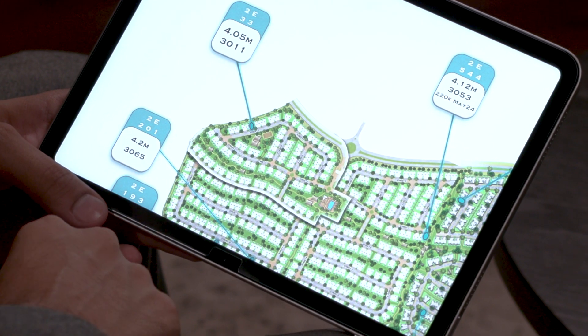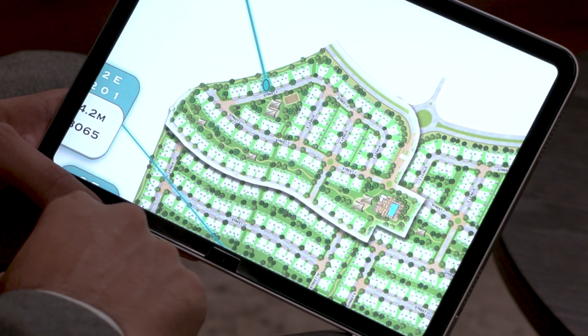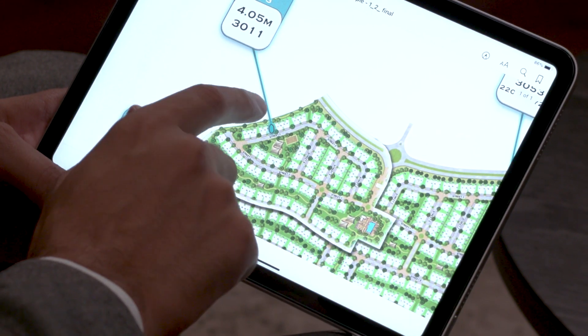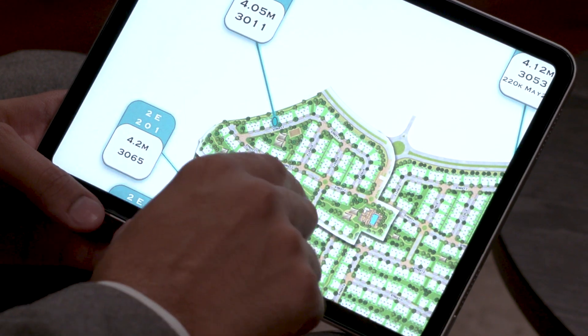Let's go through the transactions. Number 33 sold at 4.05 million, 3,011 square foot. Anything around 3,000 square foot is basically an average size plot; anything bigger will be a larger plot because of where it is in the community. It's an interesting location — you've got the tennis courts nearby, quick access from your front door. On the backside you have the petrol station, which may not be ideal, but there is a large pathway behind, so it's really personal preference.